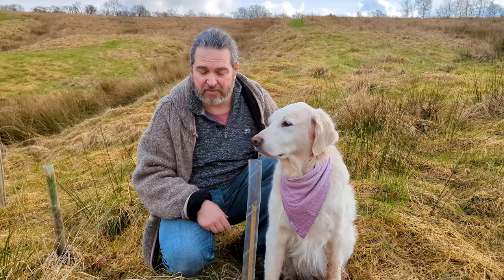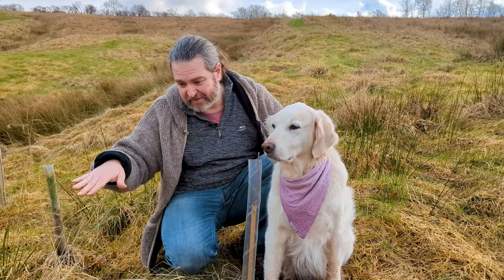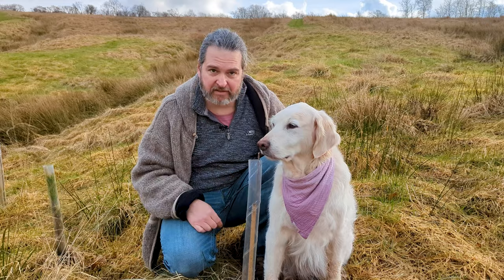This happened to our hazels a couple of years ago. So we need to get our deer fence and the rabbit netting at the bottom sorted to protect our little trees.